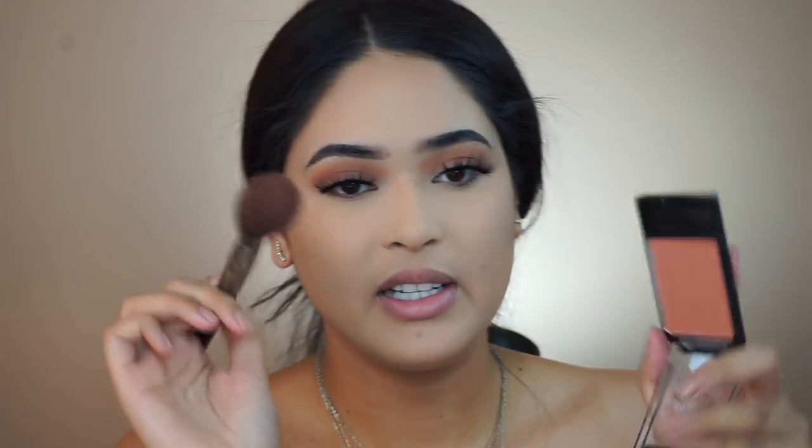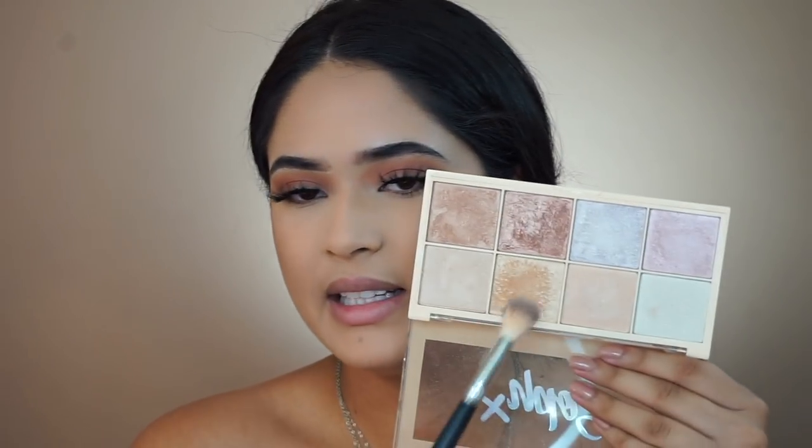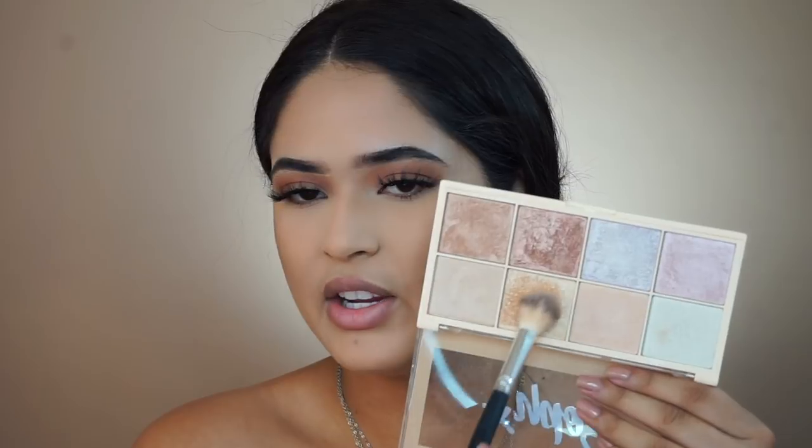For blush I'm using the Wet n Wild Color Icon blush in Mellow Wine — so beautiful — applied with a Morphe E4 brush to the apples of my cheeks. And then for highlight I'm using the Makeup Revolution soap palette with an AOA Studio one-dollar brush.